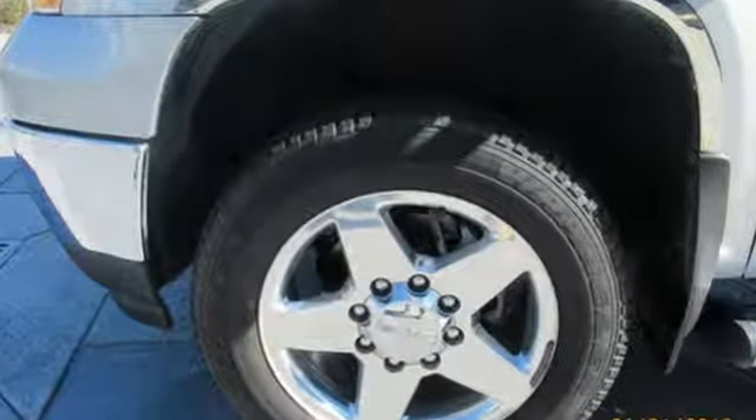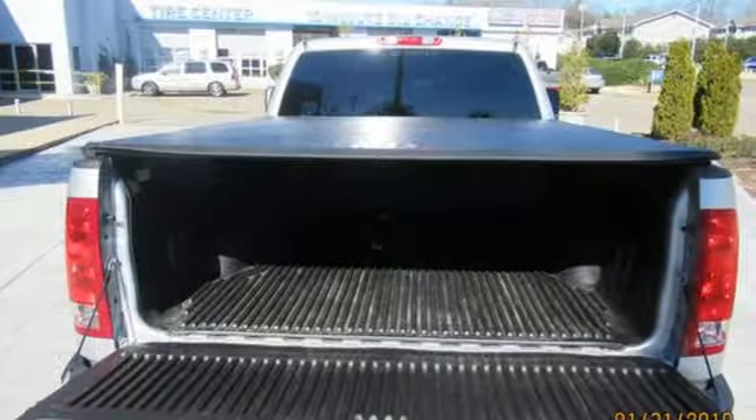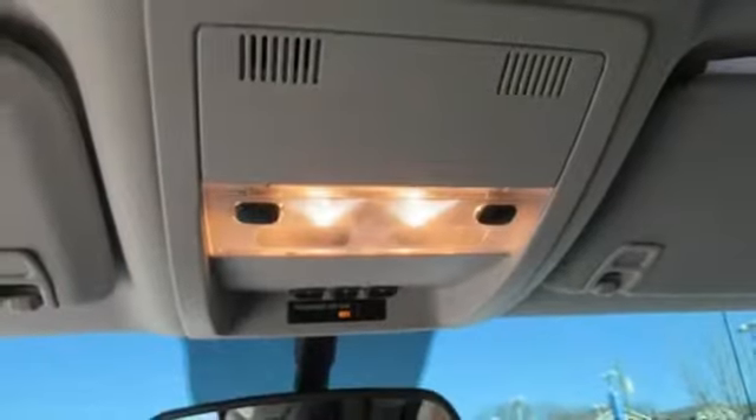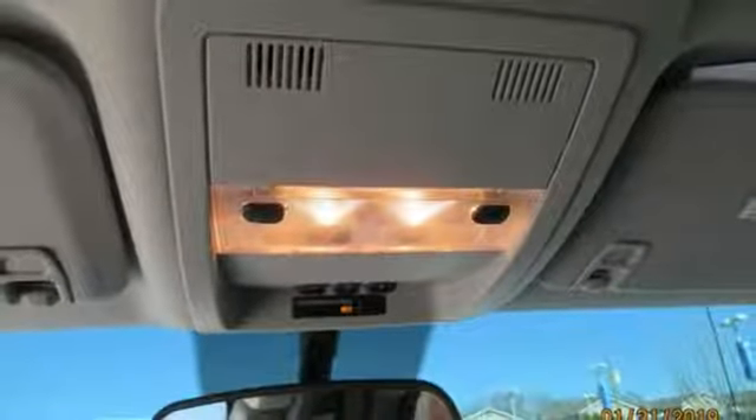Automatic transmission, electronic shift on the fly, driver selectable mode, trailer brake controller, external memory control, power heated mirrors.